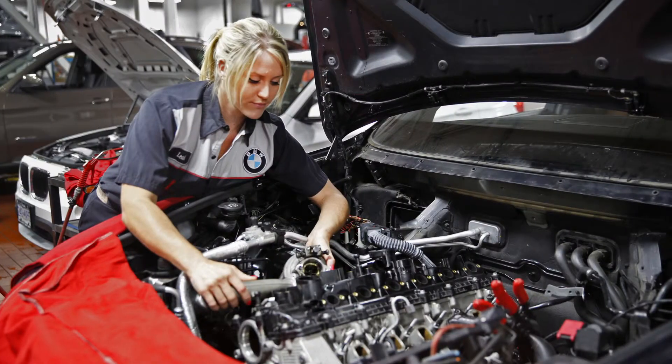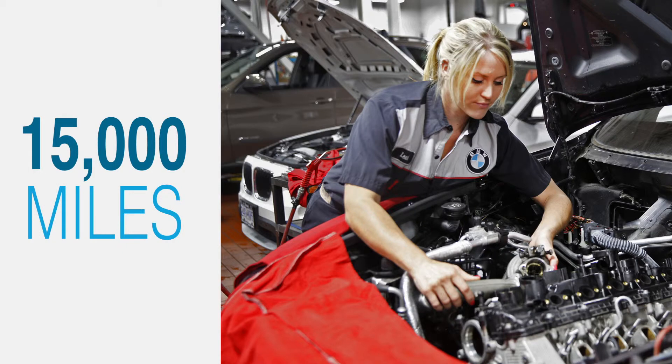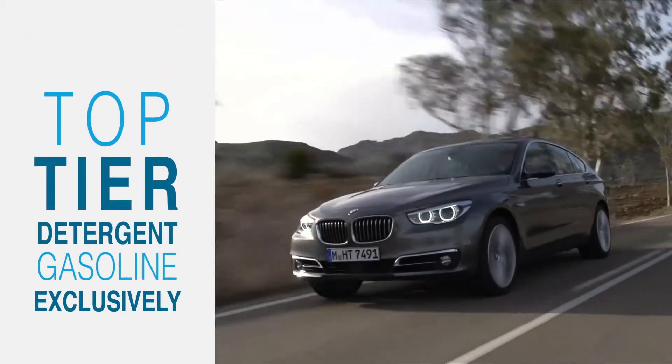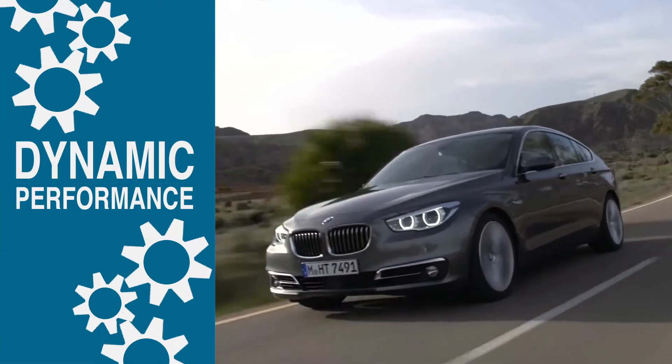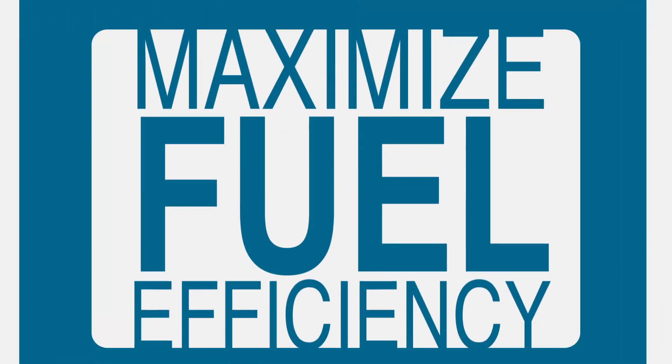By refueling with this service every 15,000 miles, and by using top-tier detergent gasoline exclusively, you'll be on your way to maintaining BMW's dynamic performance, as well as maximizing fuel efficiency.